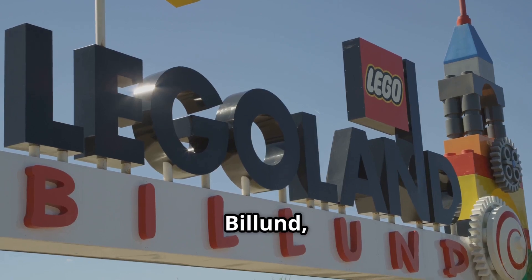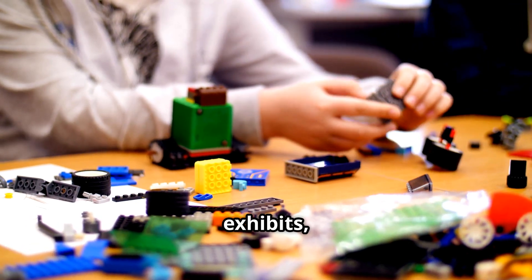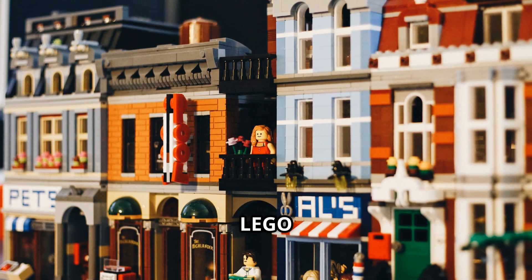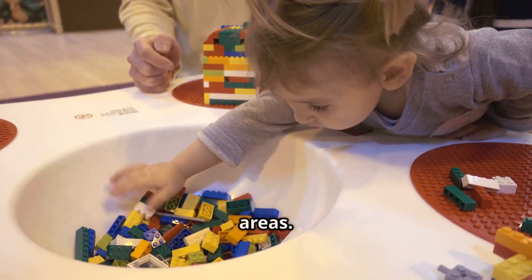The Lego House in Billund, Denmark is a must-visit for Lego fans. It features interactive exhibits, play zones, and a history museum. Visitors can explore the masterpiece gallery with impressive Lego creations and build their own masterpieces in various play areas.